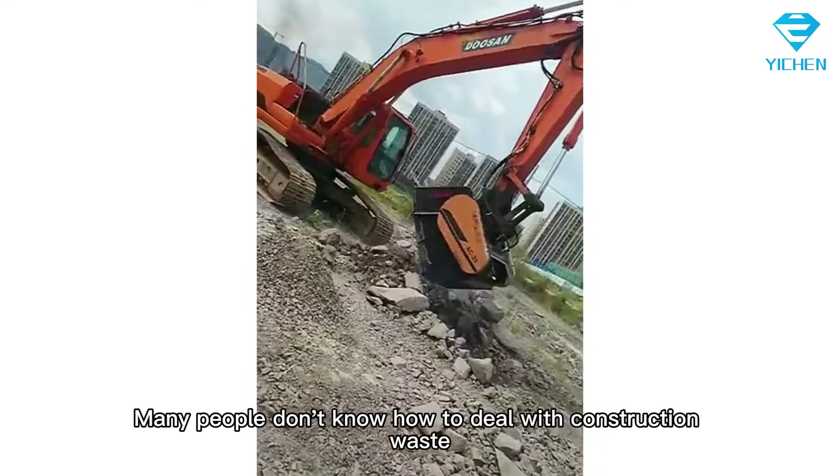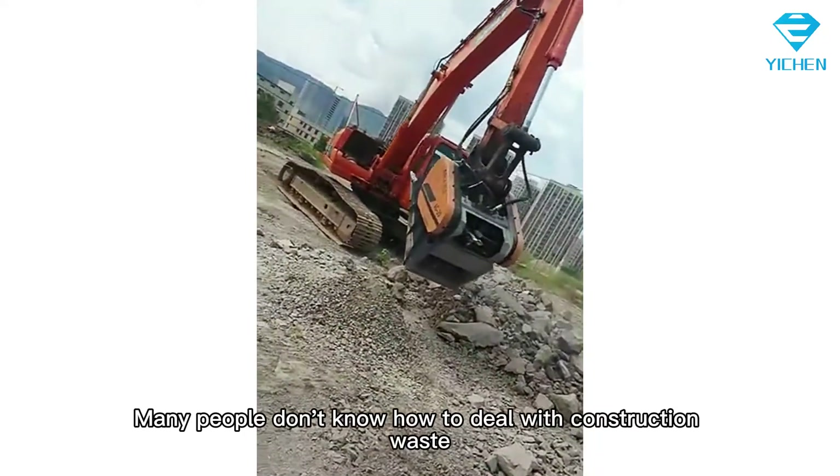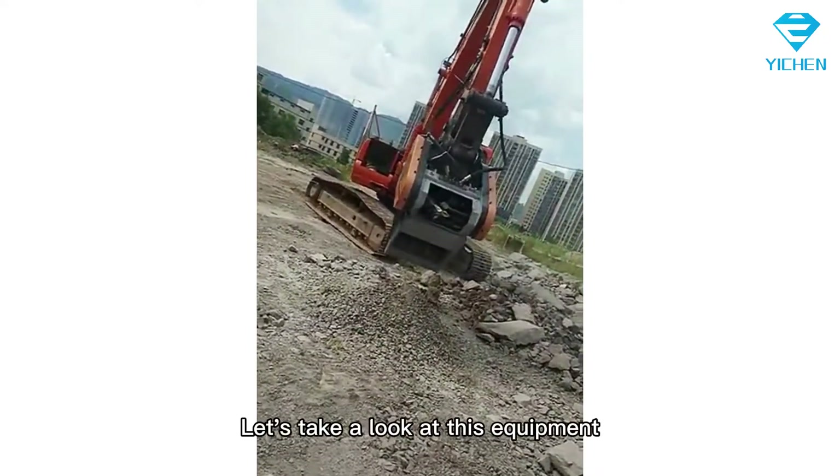Many people don't know how to deal with construction waste. Let's take a look at this equipment.